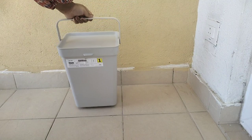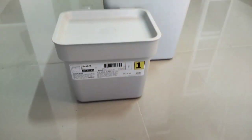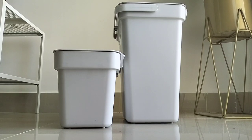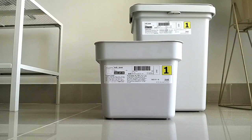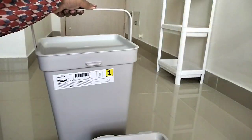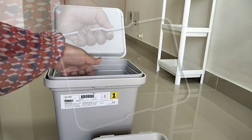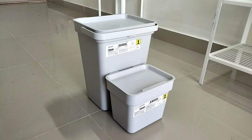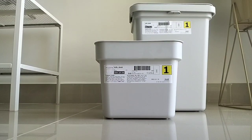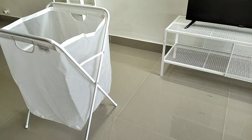These garbage bins are from the Hållbar range of IKEA. These are available in different sizes but I bought the 10-liter and 3-liter ones. I really like the look and design of these bins. They have a wide opening. The 10-liter one comes with a handle and a rectangular piece to hold the garbage bag in place. The 10-liter one costed me 499 rupees and the 3-liter one costed me 300 rupees.